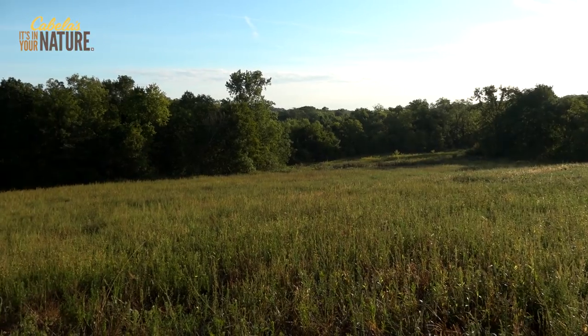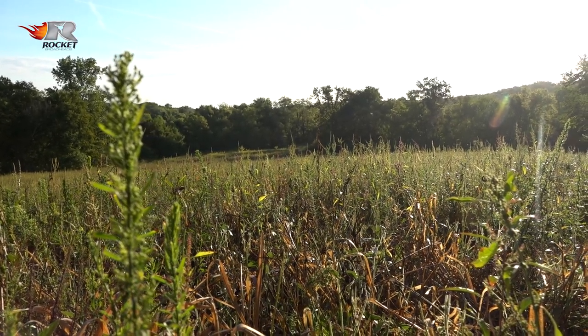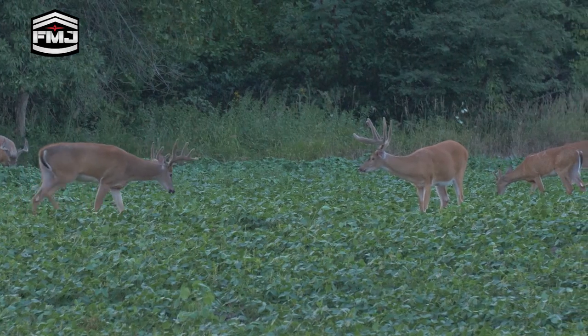We haven't had any rain in the forecast. I hate to spread that stuff out and then not get the rains to come along. If you put it on top of the ground, you need a fair amount of moisture in order to get it to germinate — you can't just have one quick hit. So let's talk about this buck a little bit.